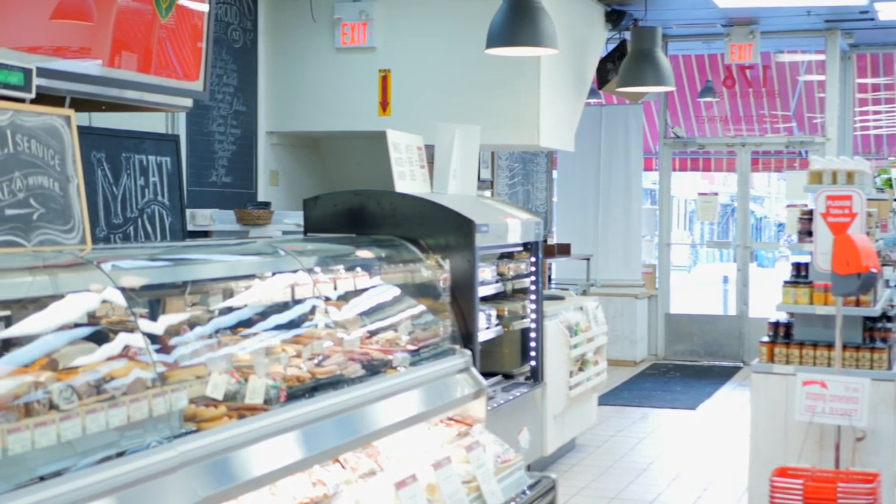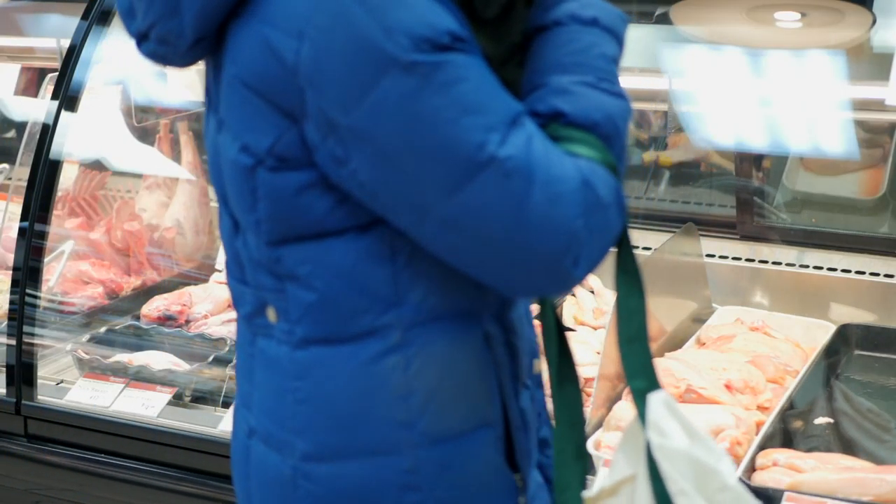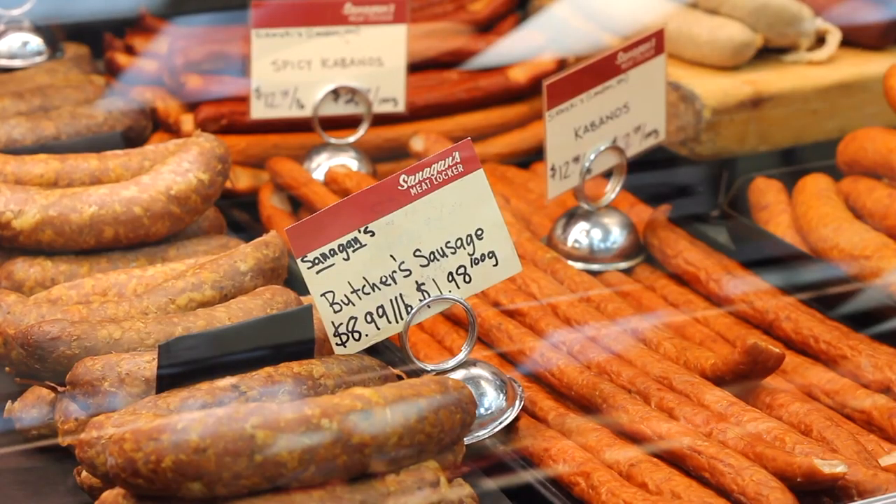For first-time customers, we pride ourselves on a certain level of customer service here, so we really encourage people to come in and see the vast array of items that we have — everything from wild boar, venison, and game, all the way to one of the 20 types of sausages we make in-house.